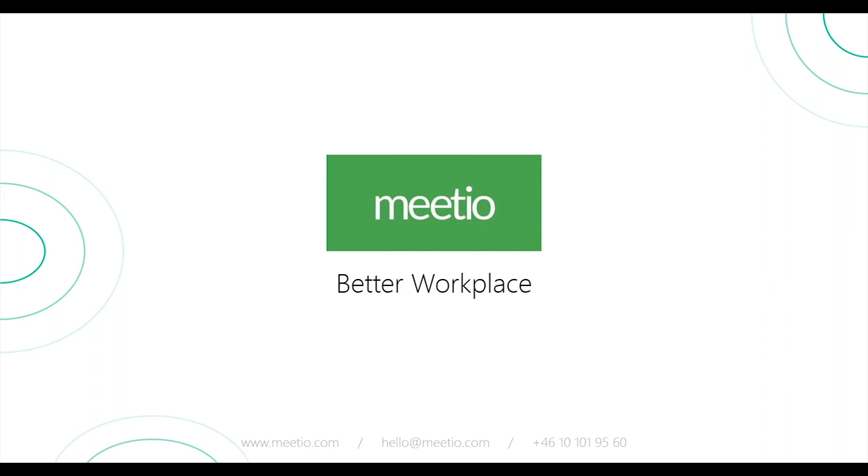Thank you Camilla and Tom, and thank you the Meetio team for a very informative presentation. Before we start the next section, just a reminder: if you have any questions during a presentation, please type them into the question box in your GoToWebinar control panel. I will help bring them up at the end of the webinar. Now over to Jessica.